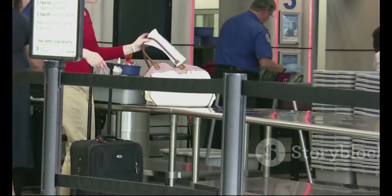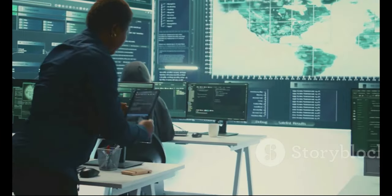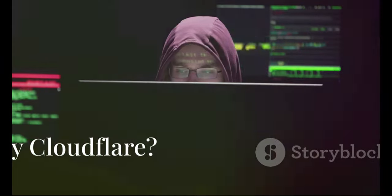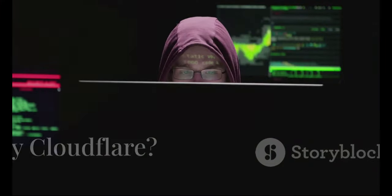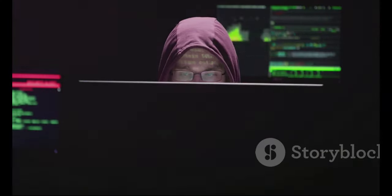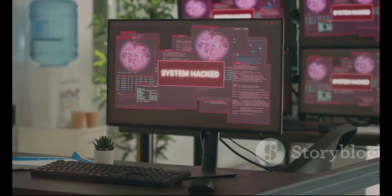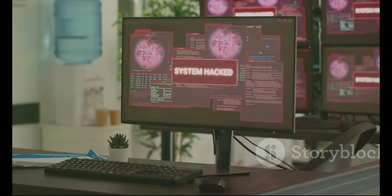Think of it like a security checkpoint at the airport. Cloudflare checks your digital baggage to make sure you're not carrying any harmful malware or up to any funny business. Websites, especially popular ones, are constantly under threat from hackers and other bad actors. These cyber thugs are always looking for ways to steal data, disrupt service, or just generally cause chaos.